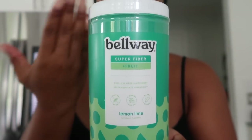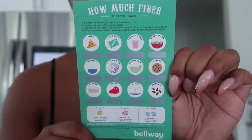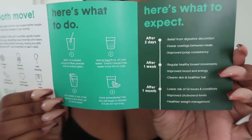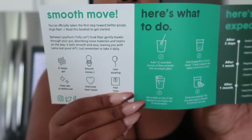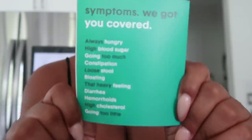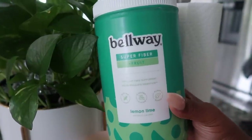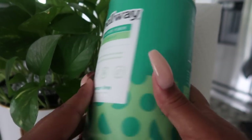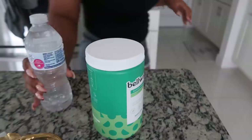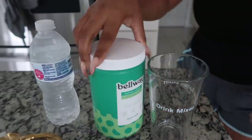Belway beauty supplements are made with fiber and collagen to help improve your skin from the inside. Fiber helps detoxify your system to help prevent breakouts and improve the way your body absorbs nutrients that support your skin, hair, and nails. As you guys know, I've been talking about my fitness journey and changing some things in my diet, so this is something I've implemented and it has made such an improvement in the way my skin looks and the way I feel.